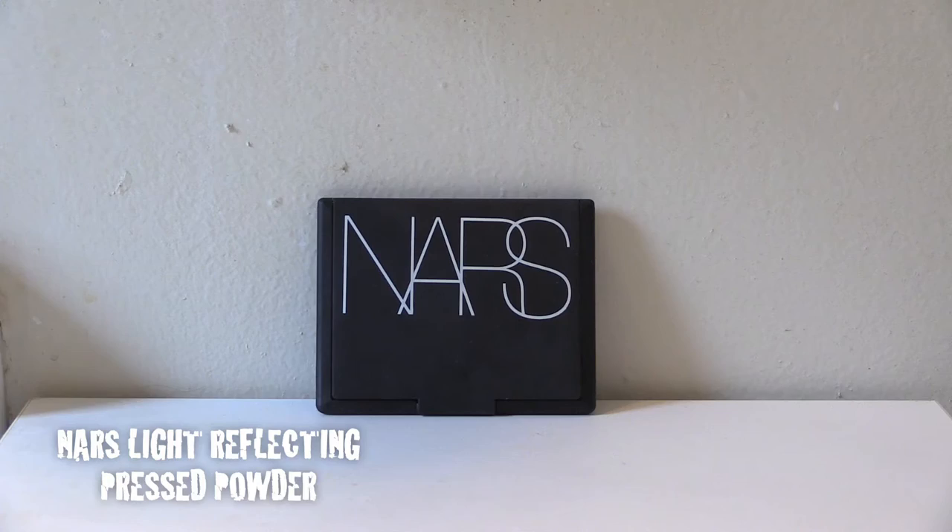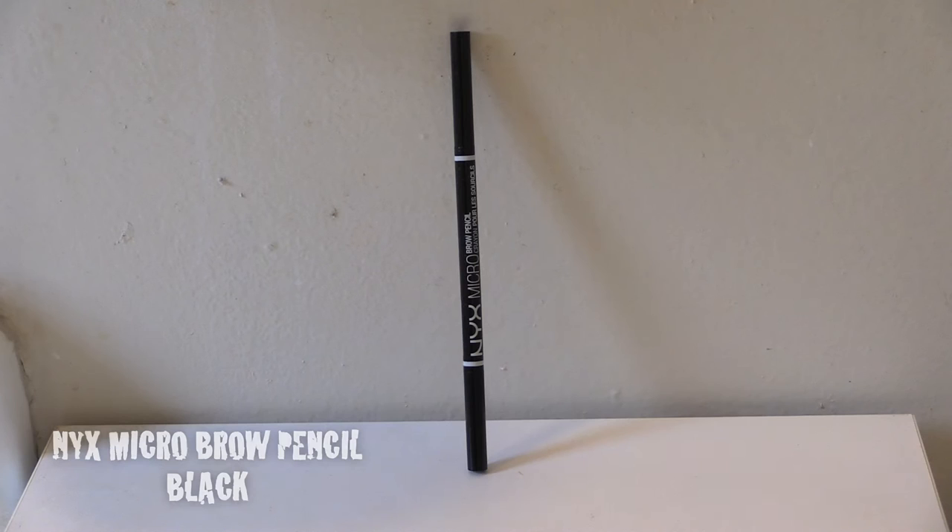I then put on the Missha Perfect Cover BB Cream in shade number 23. I like how this Korean BB cream provides coverage while allowing my natural skin to shine through for a dewy look. Next comes the NARS Light Reflecting Pressed Powder, which sets the BB cream and adds a subtle luminosity to the skin.